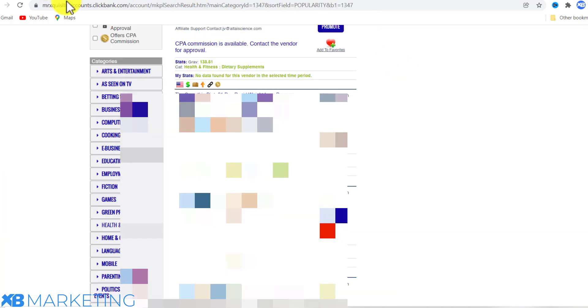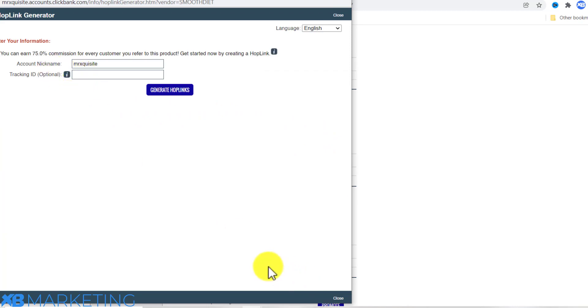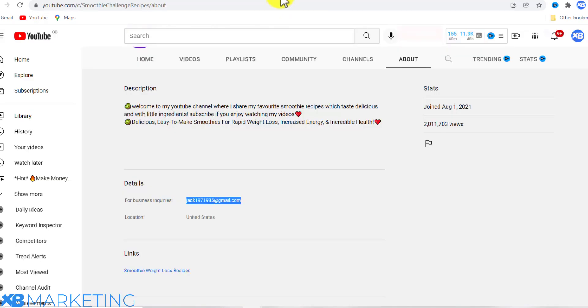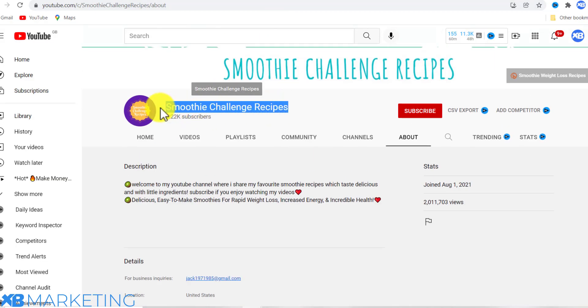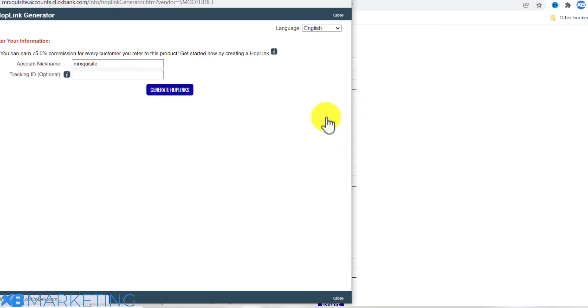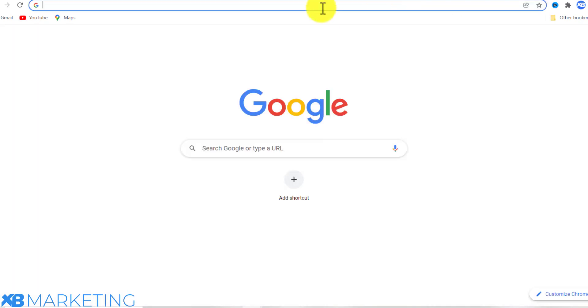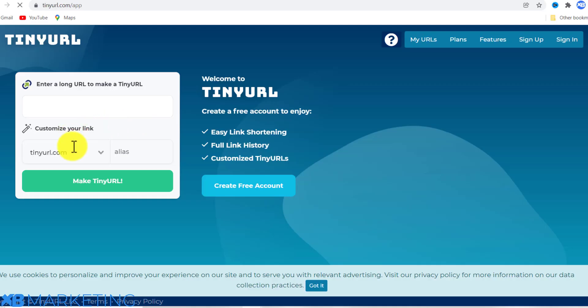You'll also include the link to the program in your message. Before that, go back to your ClickBank account and add a tracking ID to the product link — copy the name of the channel and paste it in as the tracking ID. That way, whenever a sale is made, you'll know it came from that specific channel.